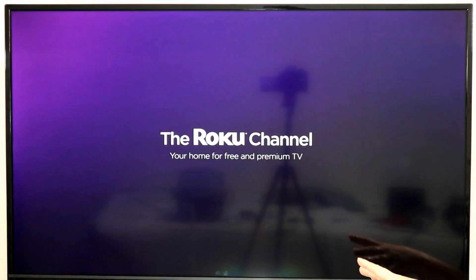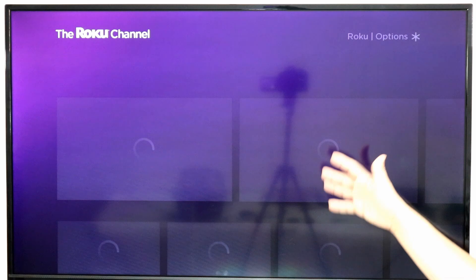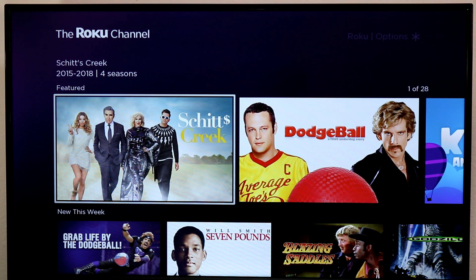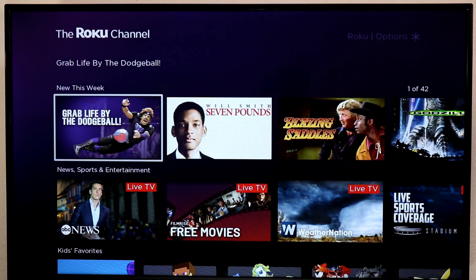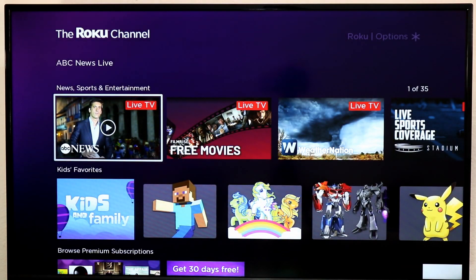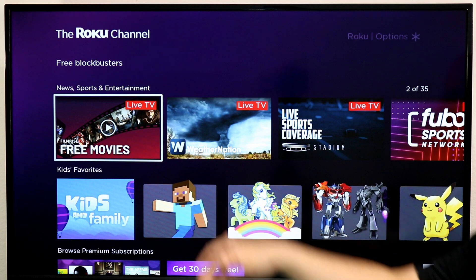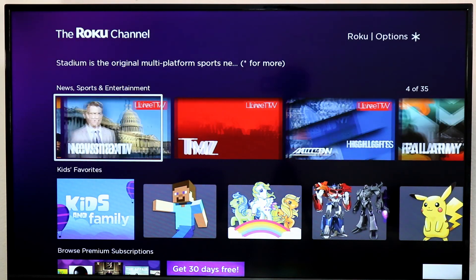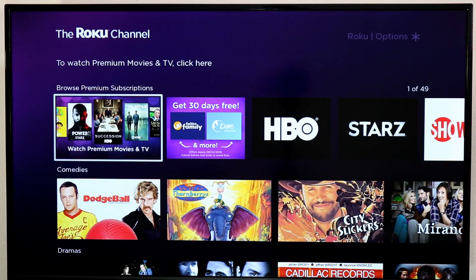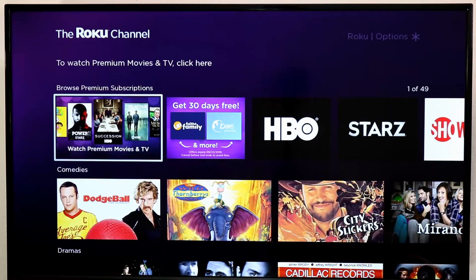I'm demoing this on a Roku, but most of these are available on multiple ones. The Roku channel is on Roku, it's also on mobile devices, it's also on some smart TVs, available through computers online, and it gives you on-demand movies and TV shows when you want them. Plus it gives you the ability to watch live content too, including ABC News, Weather Nation, FilmRise Movies streaming live, Stadium Sports, USA Today, and more. Tons of live and on-demand content here to pick from.